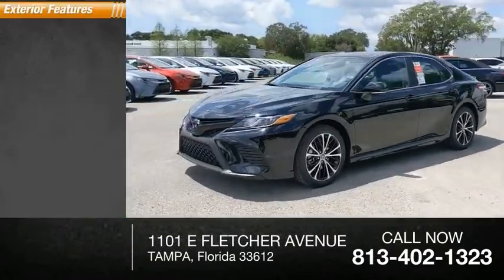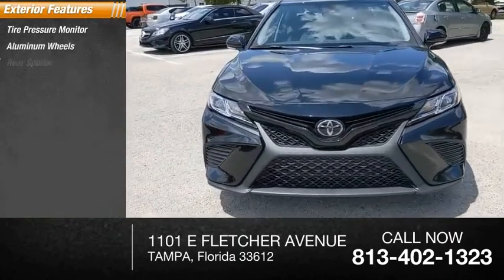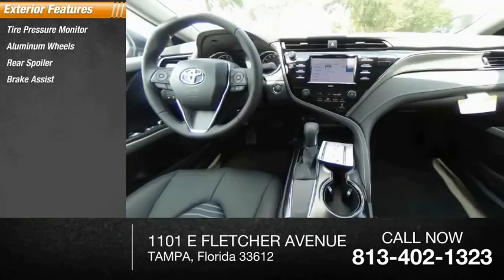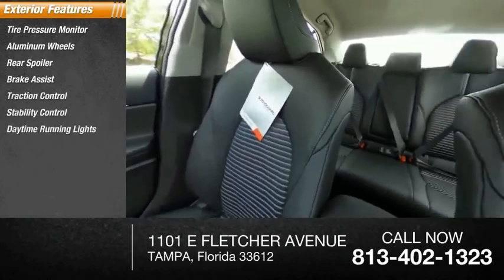Here are some of this vehicle's great options: tire pressure monitor, aluminum wheels, rear spoiler, brake assist, traction control, stability control, daytime running lights, engine immobilizer.